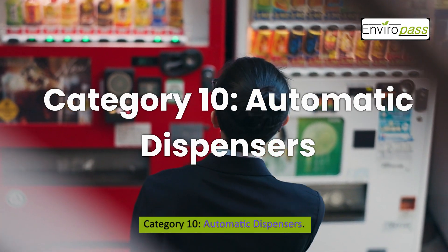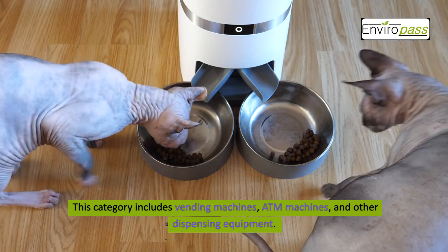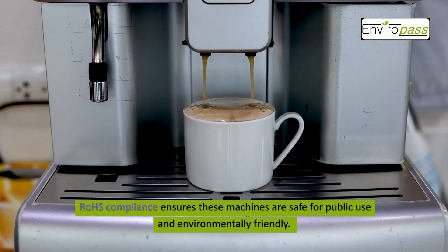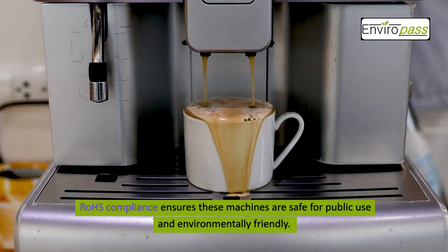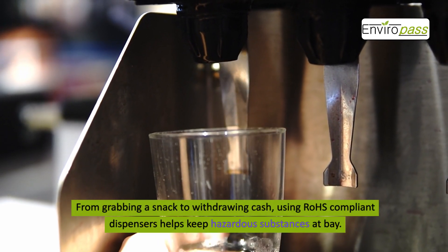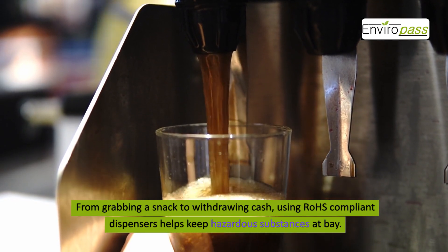Category 10: Automatic Dispensers. This category includes vending machines, ATM machines, and other dispensing equipment. ROHS compliance ensures these machines are safe for public use and environmentally friendly. From grabbing a snack to withdrawing cash, using ROHS compliant dispensers helps keep hazardous substances at bay.